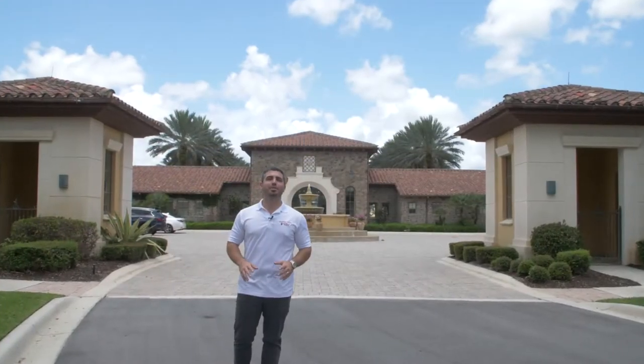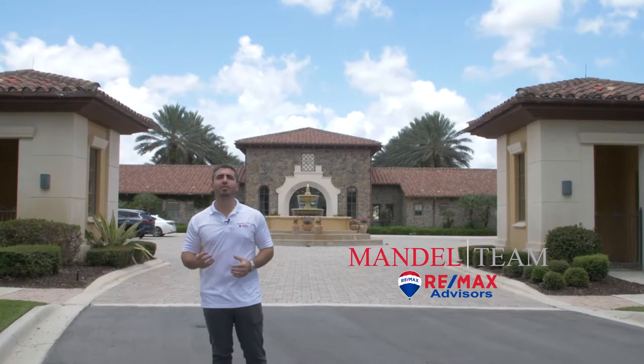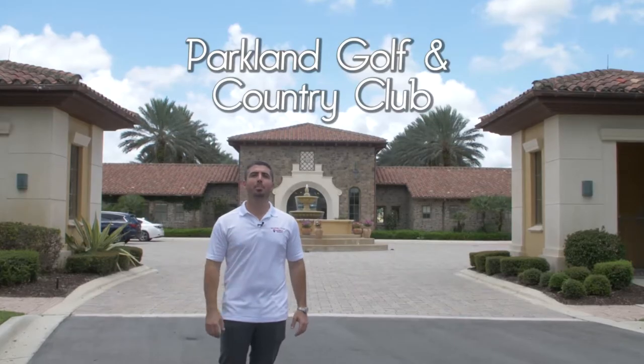Hey, this is Andy Mandel and welcome to On Location, a short video series where we cover what it's like to live in all of our favorite neighborhoods that we serve here in South Florida. Today we're on location in Parkland Golf and Country Club in beautiful Parkland, Florida.